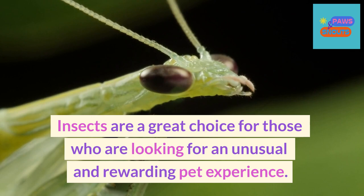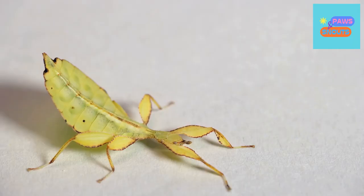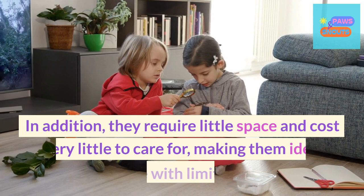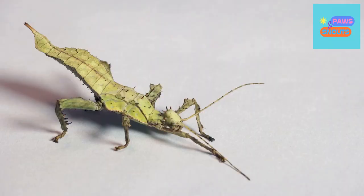Insects are a great choice for those who are looking for an unusual and rewarding pet experience. Not only are they low-maintenance, but they can also provide hours of entertainment and education. Insects come in many shapes, sizes, and colors, so they're sure to be one that fits your needs and desires. In addition, they require little space and cost very little to care for, making them ideal pets for those with limited resources.